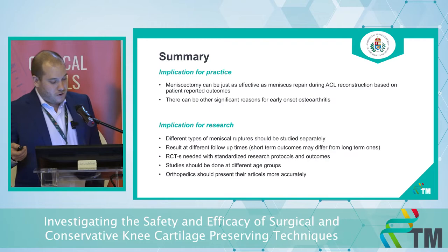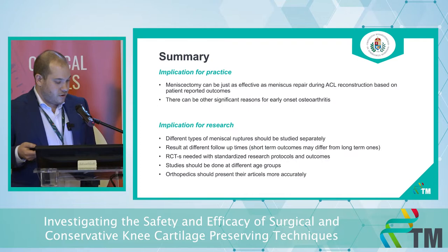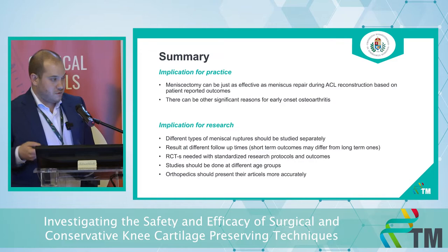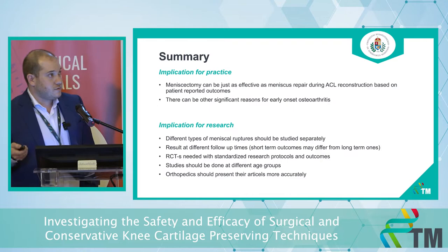Our implication for research is that there should be different types of studies depending on different types of meniscus injuries. We should have results at different follow-up times: one year, two years, five years, and ten years if possible. We also need high-level RCTs with standardized research protocols and outcomes, studies done at different age groups, and orthopedics should present their articles more accurately.